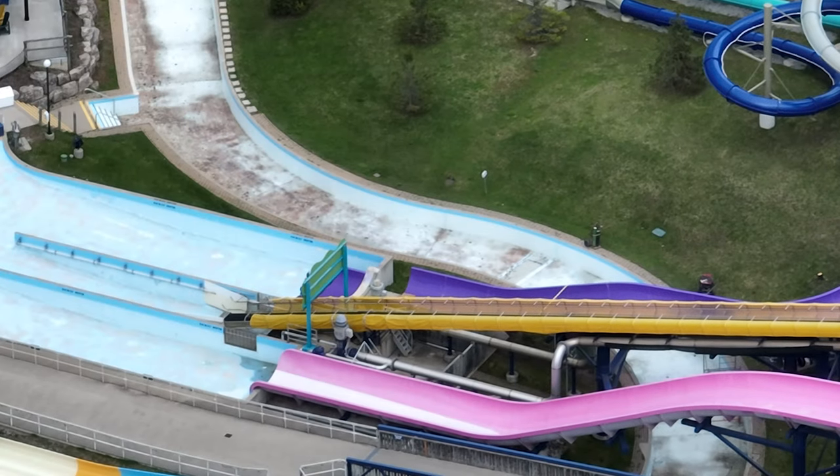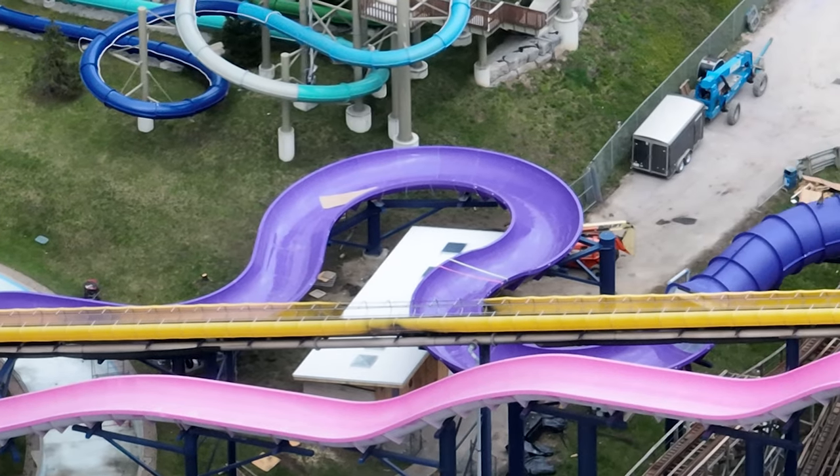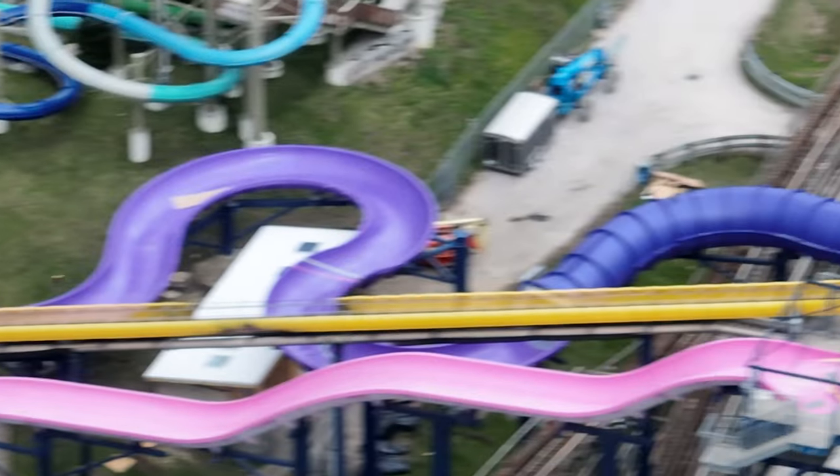Here is a super soaker slide that's nearly complete. That's it for the construction update today — check Patreon very shortly. Have a good one, bye!